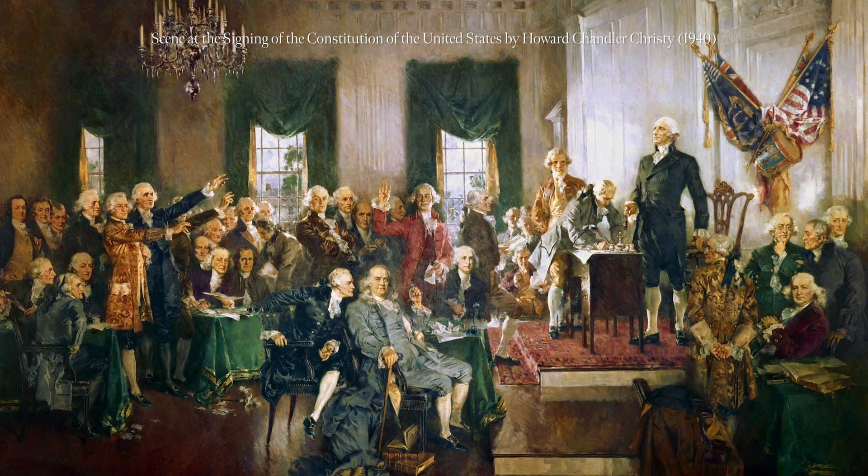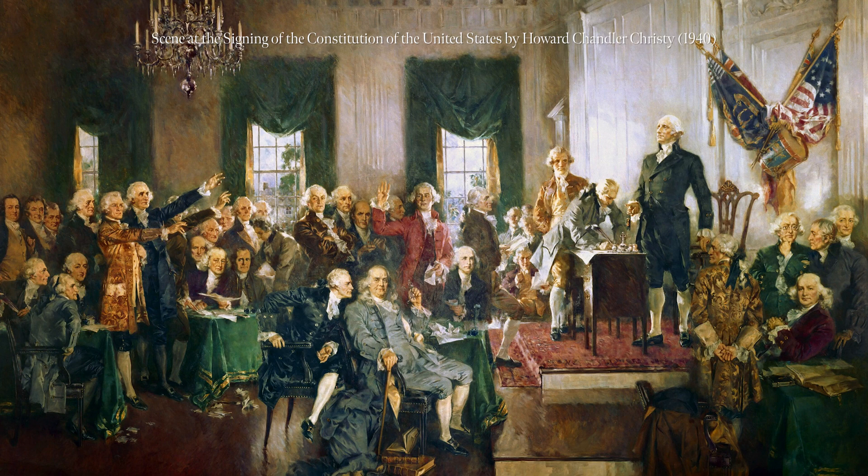Washington was inaugurated president in April of 1789. Congress met in March of 1789, so they were there first. They had to take the Constitution — which is just a piece of paper — and turn it into a government. They started passing the laws that created the executive branch and the judiciary branch, passed the first tax laws, and at the end of that session also passed the resolutions we've come to know as the Bill of Rights.